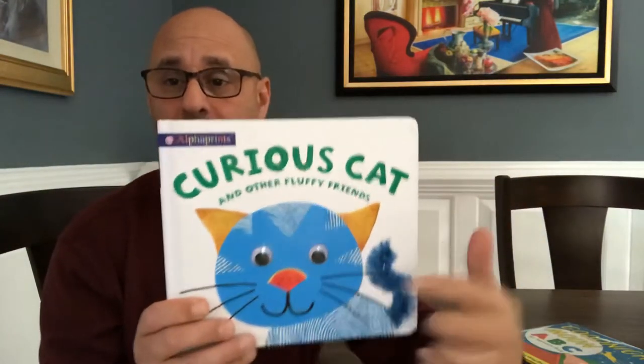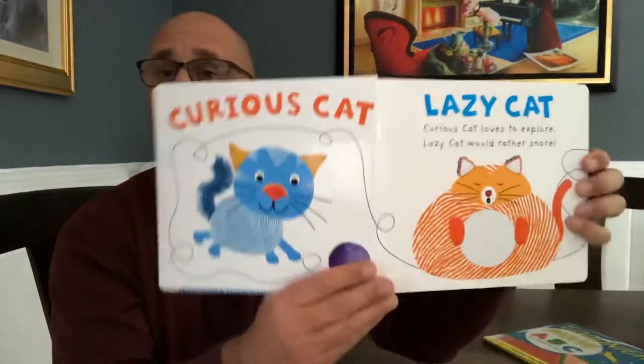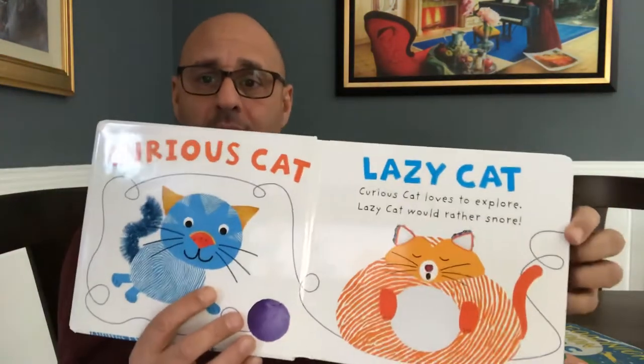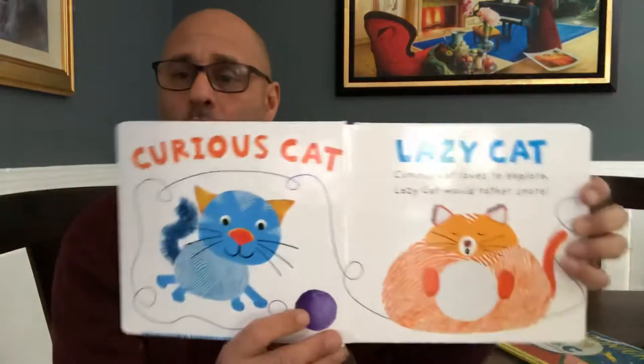This story is called Curious Cat and Other Fluffy Friends. That's blue — that's a big face. And guess what? Look at his nose — it's a piece of watermelon. Curious Cat and Lazy Cat.